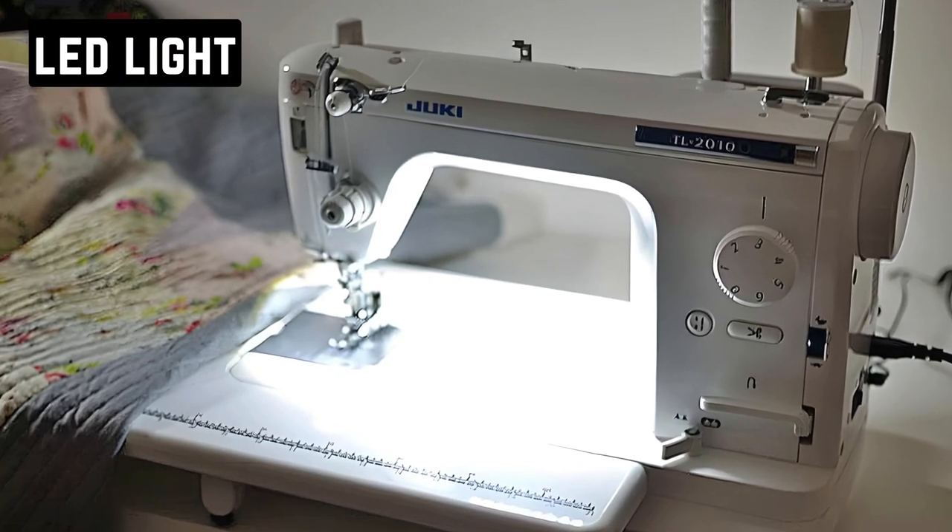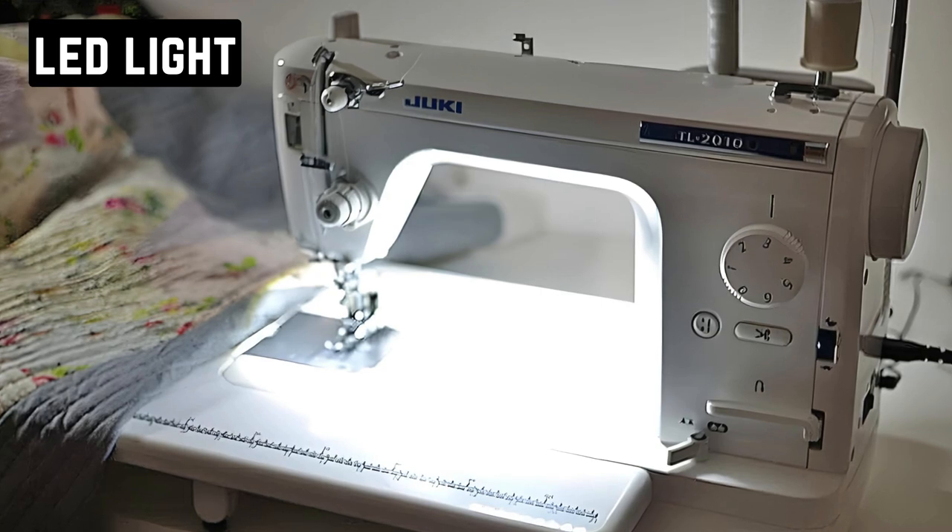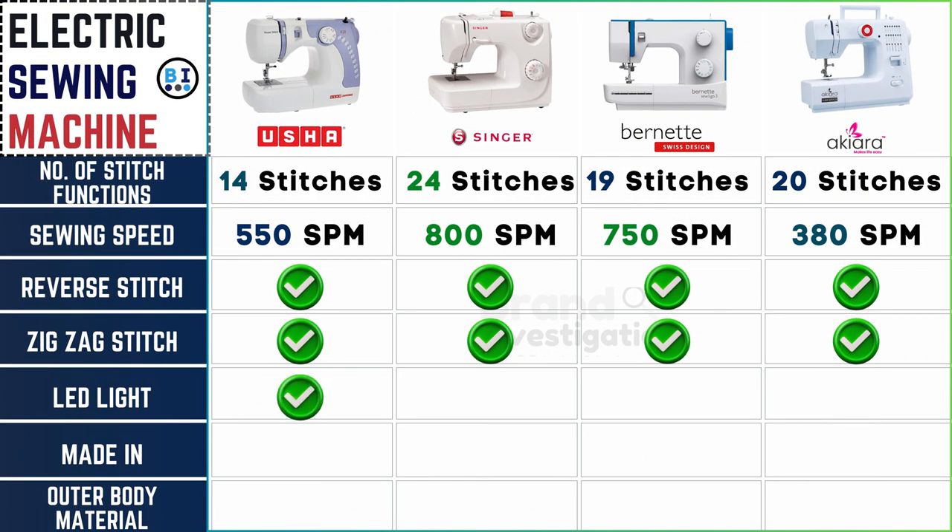LED lighting enhances visibility during sewing tasks. All four electric sewing machine brands come equipped with LED lighting options, enhancing visibility and making sewing tasks easier, even in low light environments.